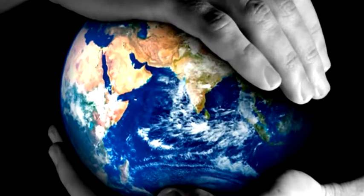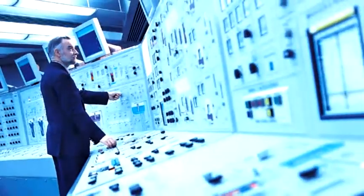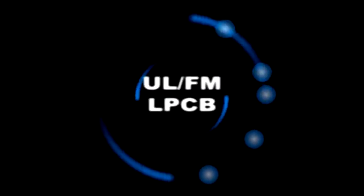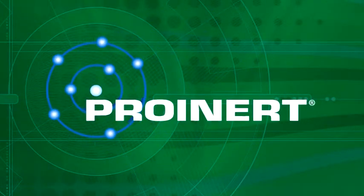ProInert is the global choice for superior inert gas fire protection, with thousands of installations worldwide — from banks to museums to data centres. Wherever there's a high value critical asset to be protected, ProInert is there. It has both European and US certification approval and is available in either UL/FM or LPCB versions. So wherever you are in the world, ProInert is the solution — the inert gas system that's so safe it even protects your budget.